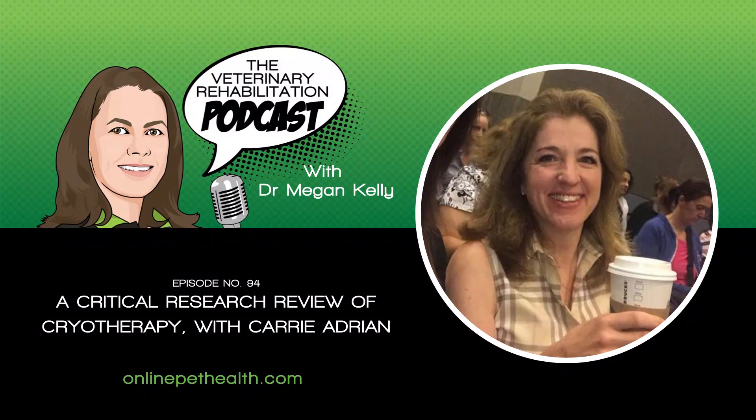It's good to keep yourself on your toes guys and keep questioning — that's what keeps us engaged. Thank you so much, Carrie. Have a wonderful evening. Vet rehabbers, for more information on how to take your career to the next level, go to www.onlinepethealth.com. Please don't forget to subscribe to my podcast so you'll get notified. I'm here every single week talking to vet rehabbers from all over the world. Hope you have an awesome day. Cheers for now, bye.